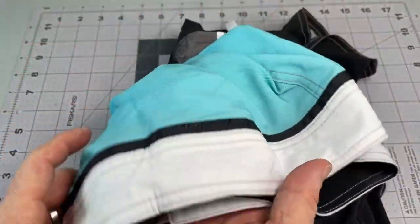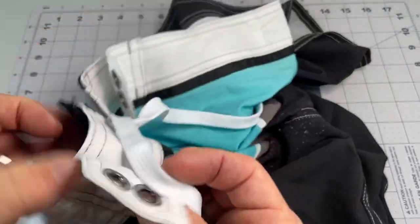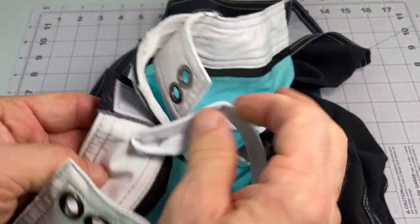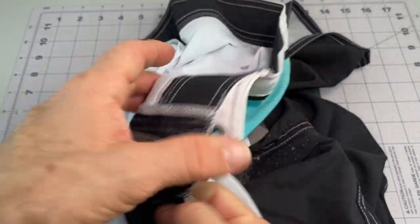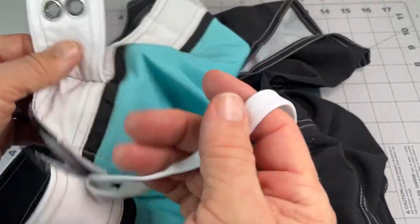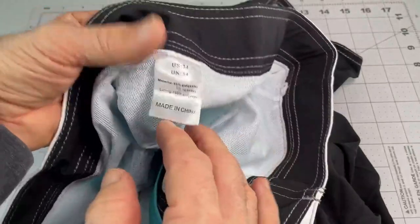So a little mess on the one seam there, but otherwise looking pretty good. So make sure that's on well enough. So here we go — I guess I will go get a photo there.